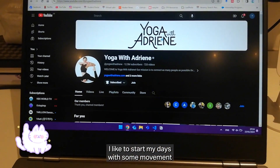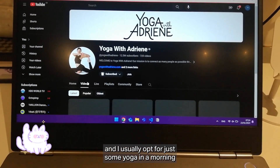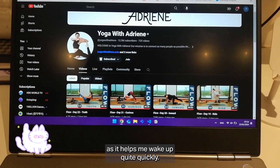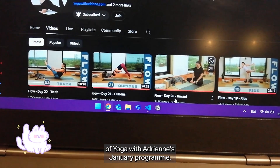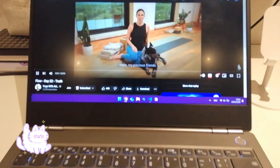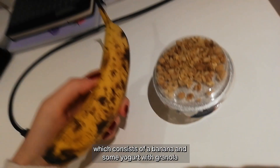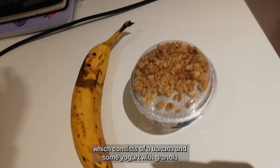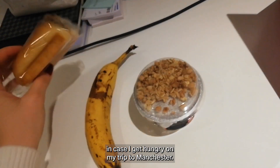I like to start my days with some movement and I usually opt for just some yoga in the morning as it helps me wake up quite quickly, so today I'm going to do day 22 of Yoga with Adriene's January program. I then move on to have my breakfast which consists of a banana and some yogurt with granola, and I pack a pain au chocolat in case I get hungry on my trip to Manchester.